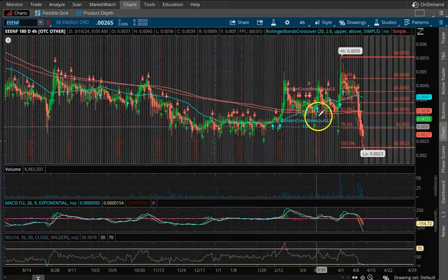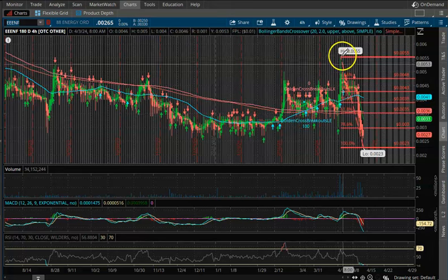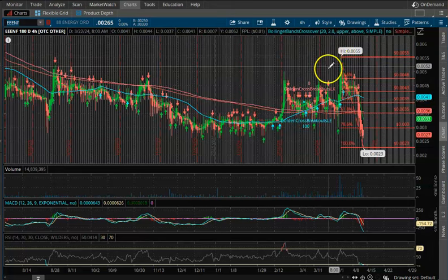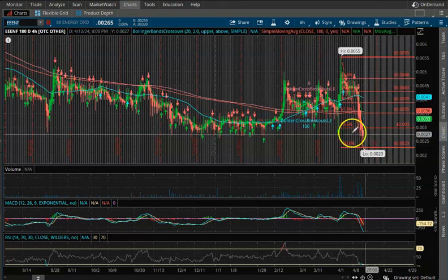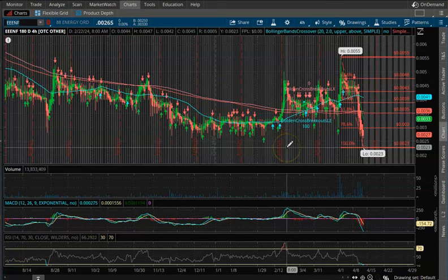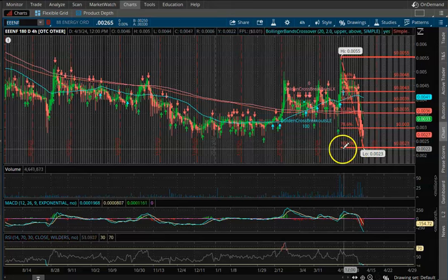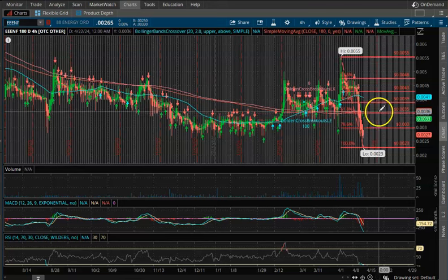As you see here, we hit the golden cross breakout back in March and we shot all the way up to 0.0055. At that time, 0.0026 was the overall floor, and now we're all the way down to 0.0023 — we just fell straight down.